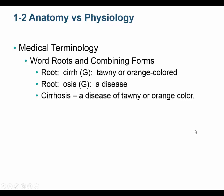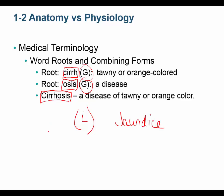Medical terminology is huge in anatomy and physiology. We have word roots and combining forms, all based mainly on Greek or Latin. If you see a G, it means it's Greek; an L means Latin. For example, the root 'cirr' means orange or tawny colored, and 'osis' means a disease. Put those together and you get 'cirrhosis' — a disease manifested by a tawny or orange color, what we call jaundice, typically due to a liver disease. So you can see how combining forms come from word roots.